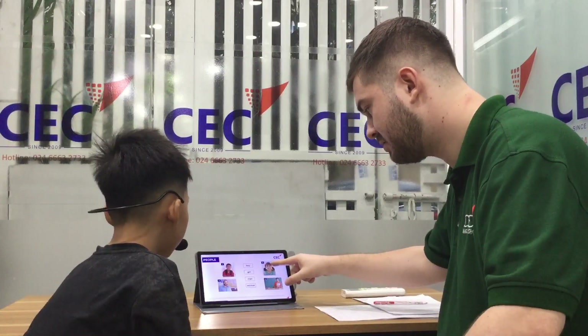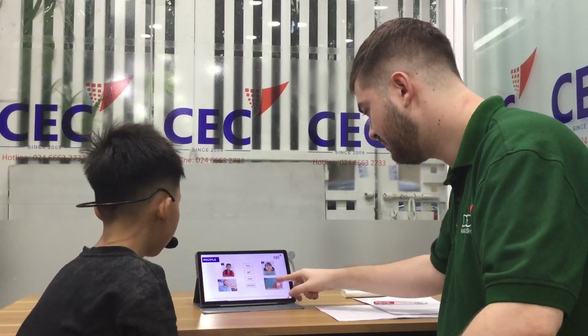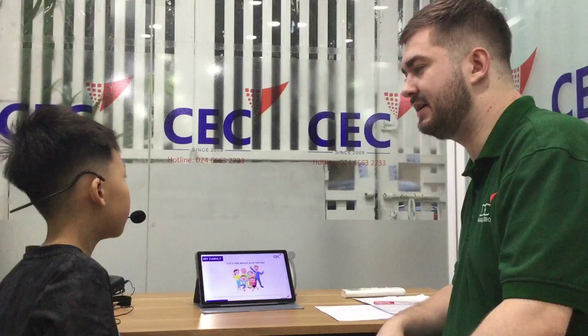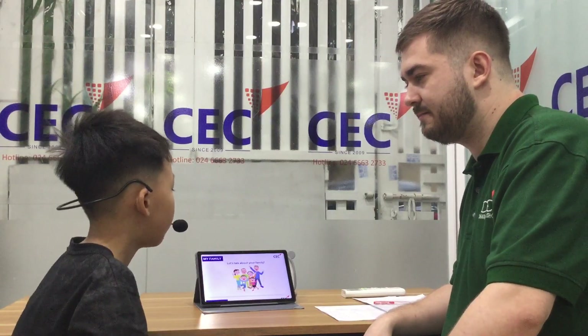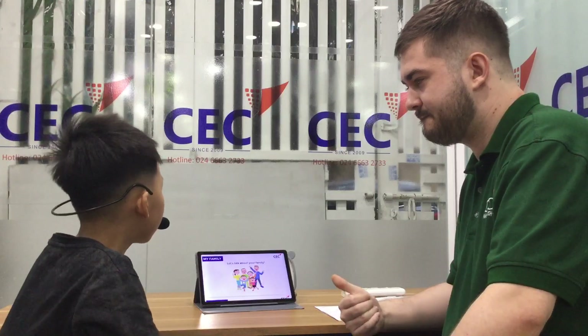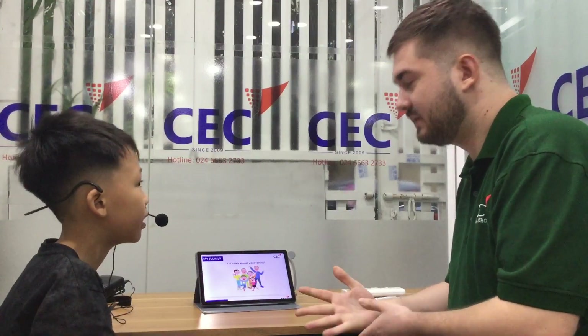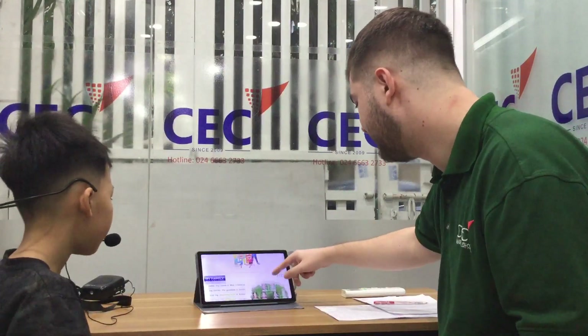Boy. Woman. Girl. Man. Woman. Good. Okay, let's talk about your family. Do you have a big family or a small family? It's a small family. Small family. And who is in your family?